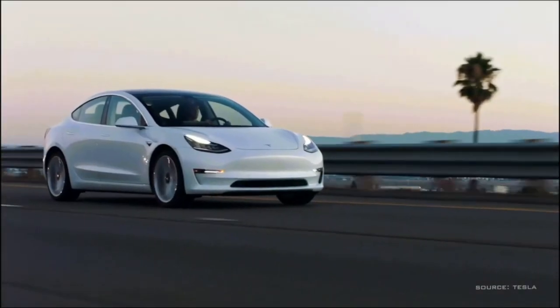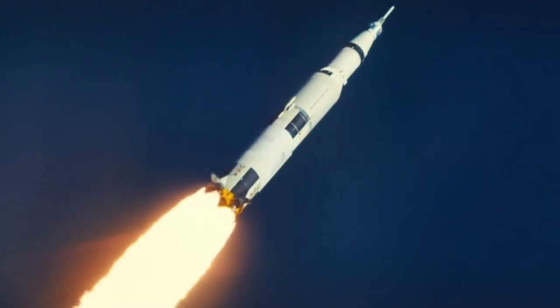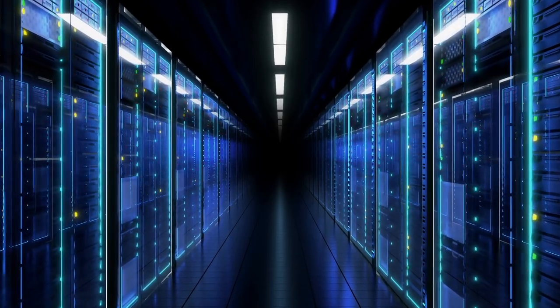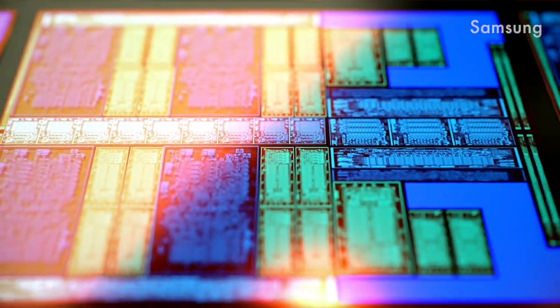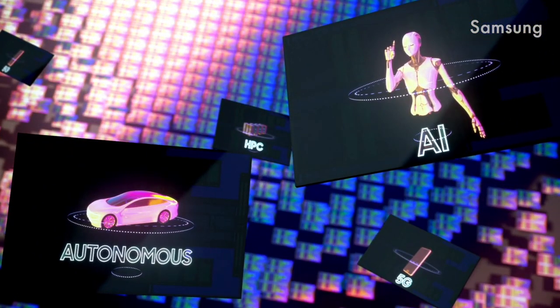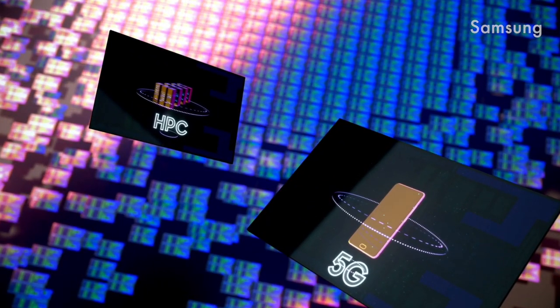If we look at the last decades, the improvement in chip performance is just incredible. Our phones are now more powerful than the computers used to send man to the moon. There is a huge potential in both high-performance and low-power applications enabled by this technology scaling. All emerging technologies like IoT, 5G, autonomous driving, and AI may benefit from this breakthrough.